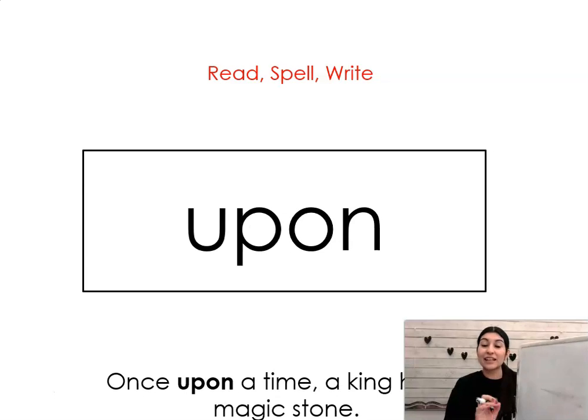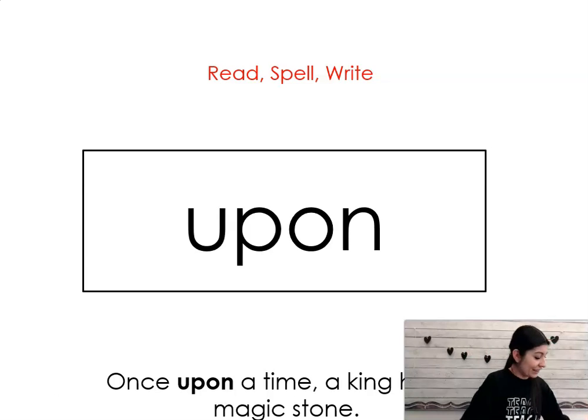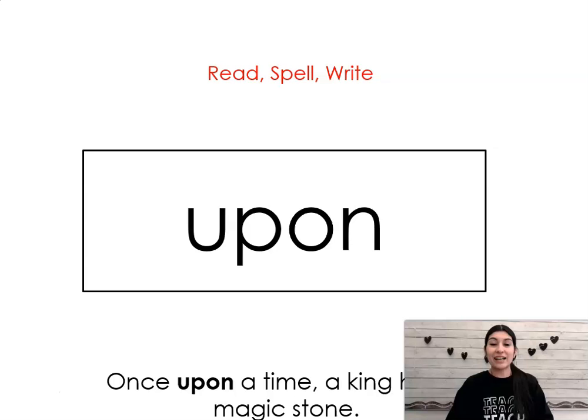Last one. Upon. Say it with me: upon. Once upon a time, a king had a magic stone. Let's write it and spell it together: U-P-O-N. Upon. Very good. Okay, all right, first grade, you did a great job, and I will see you in your next blending lesson.